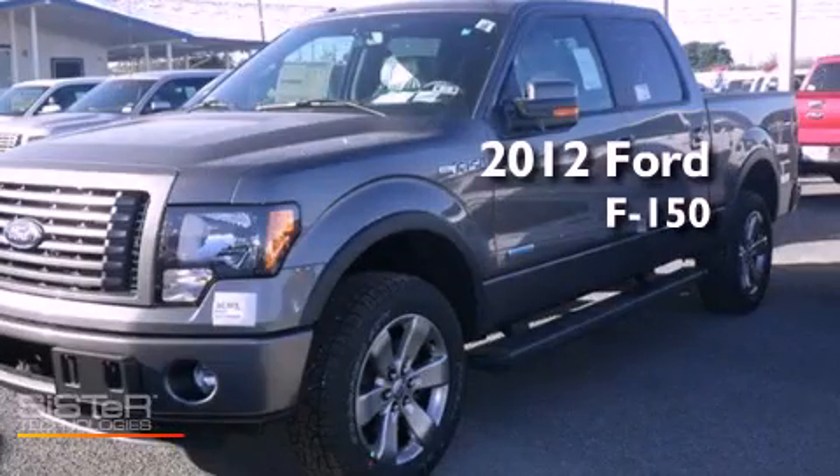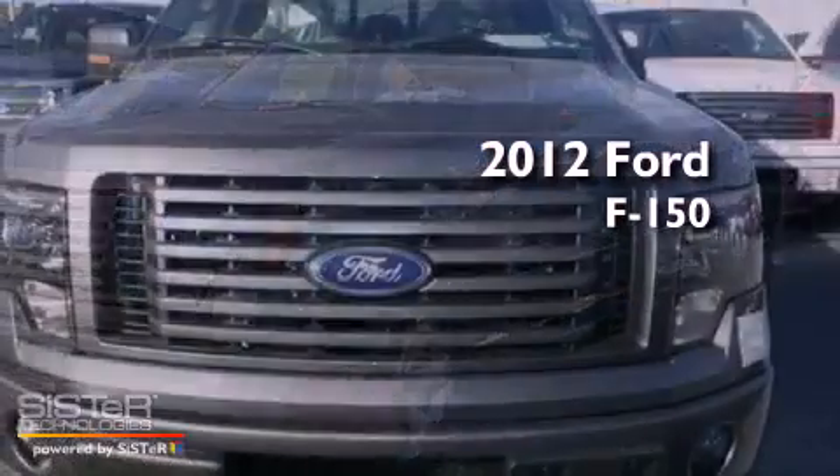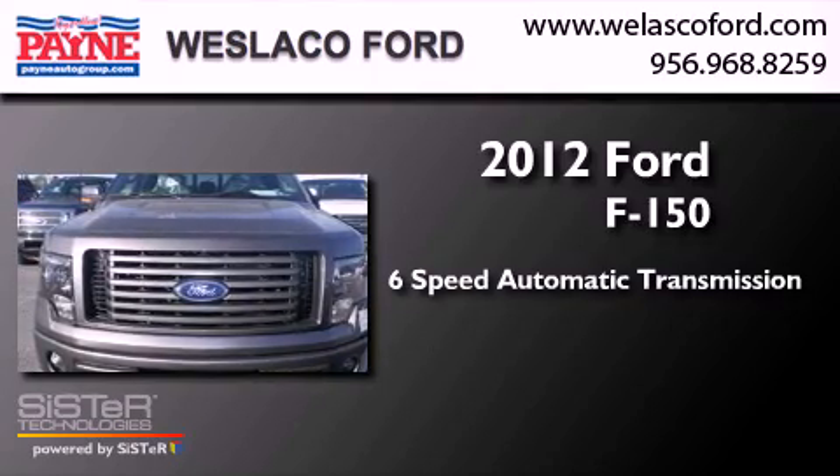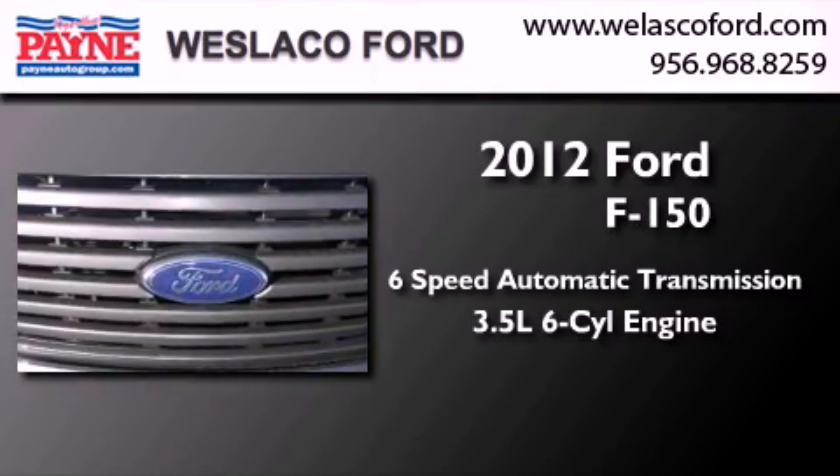This is a brand new 2012 Ford F-150. This truck has a 6-speed automatic transmission and a 3.5-liter V6.